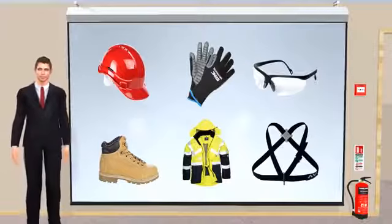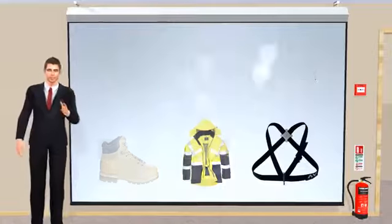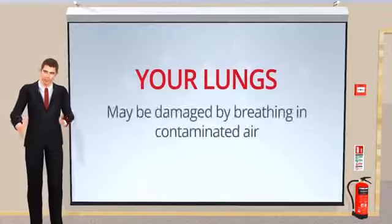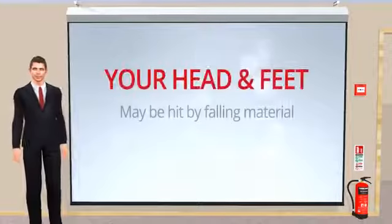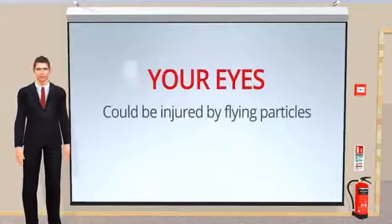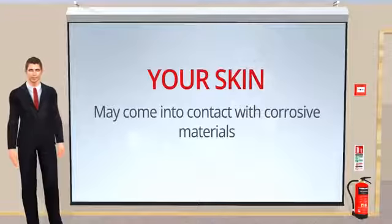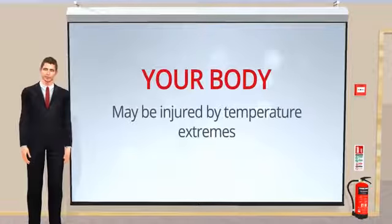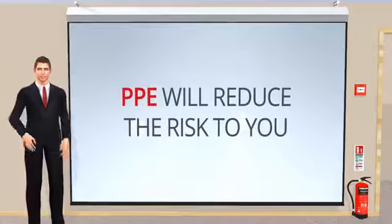Why is PPE important? Even where engineering controls and safe systems have been applied, some hazards may remain. For example, your lungs may be damaged by breathing in contaminated air. Your head and feet might be hit by falling material. Your eyes could become injured by flying particles. Your skin may come into contact with corrosive materials. Your body might be injured due to extremes of heat or cold. PPE is needed in these and many other cases to reduce the risk to you.